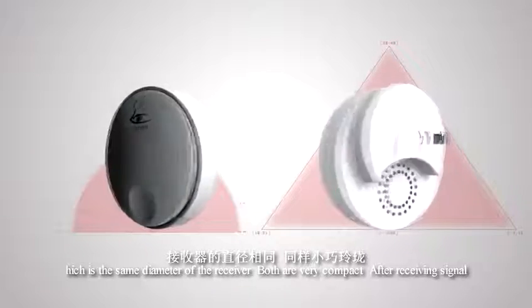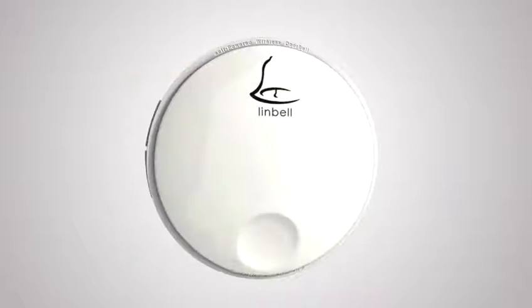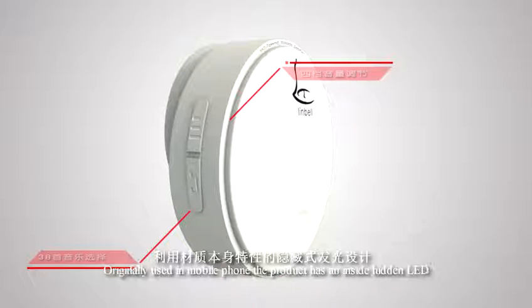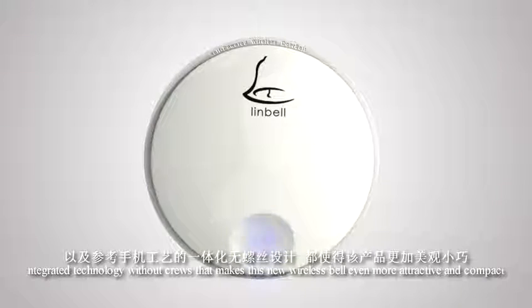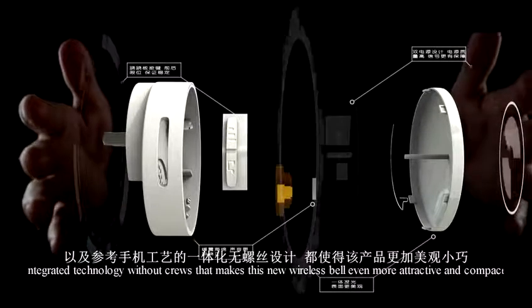Both are very compact. After receiving a signal, the receiver emits sound and a small light hint. The receiver features four levels of volume and has 38 songs to choose from. Originally used in mobile phones, the product has an inside hidden LED. Integrated technology makes the new wireless bell even more attractive and compact.